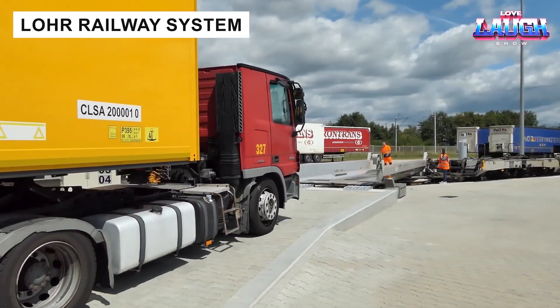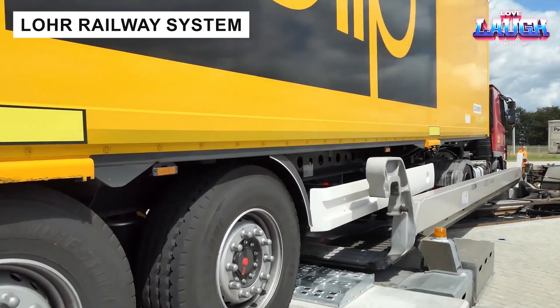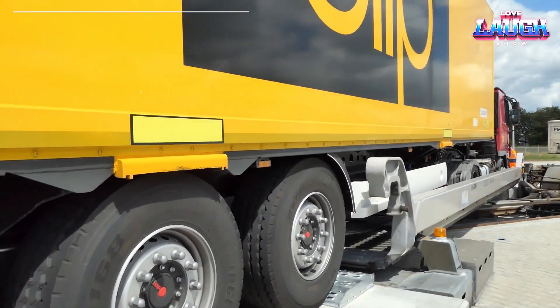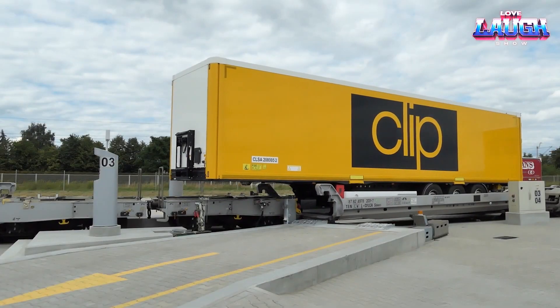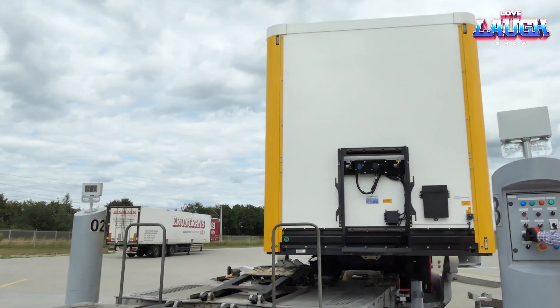The LOR railway system revolutionizes intermodal transport by loading semi-trailers onto trains without cranes, using rotating platforms. Operating successfully between France and Italy, it combines the capacity of trains with the flexibility of trucks, optimizing freight logistics across Europe.